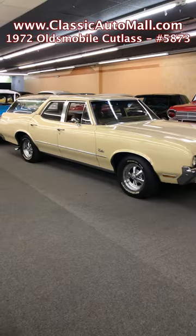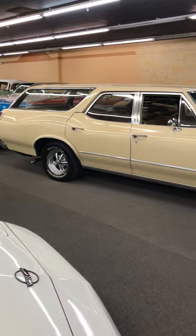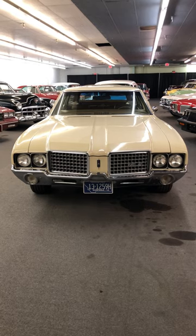For consignment at Classic Auto Mall is this awesome 1972 Oldsmobile Cutlass Station Wagon that features a 350 cubic inch V8, 2-barrel carb, 3-speed TH350 automatic transmission, 10-bolt rear, and dual exhaust.